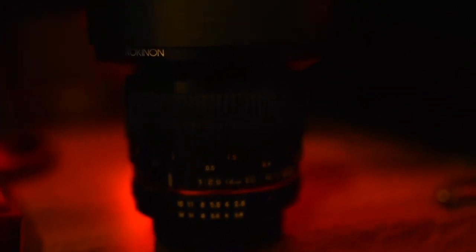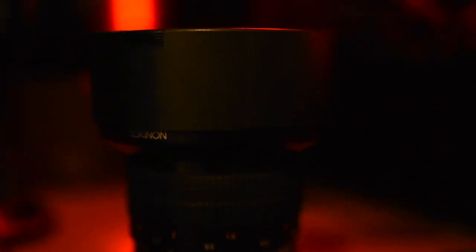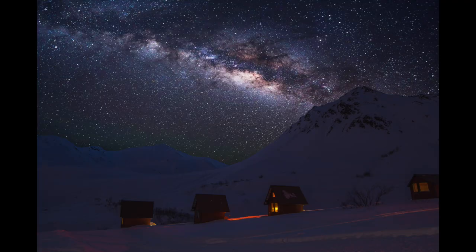The Rokinon 14mm 2.8 does 2.8 on the aperture, so it's good for low light situations, which is really crucial for me. I like to do a lot of star photography as well as landscape photography. Now, the Rokinon 14mm 2.8 is not an autofocus lens — this is a manual lens, so you're not going to be able to click the shutter button and have it rotate and focus on your subject. You have to do it yourself.